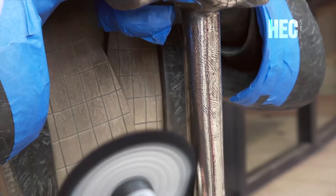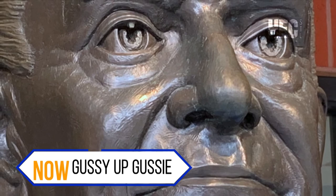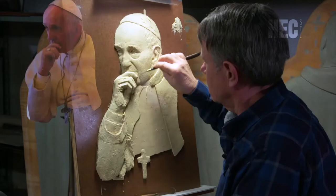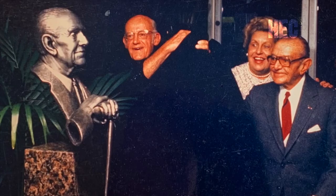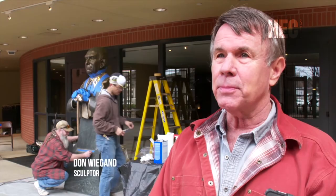Gussie Busch was truly the king of beers, and although he passed away 30 years ago, the Cardinals are still polishing his image. Don Wiegand is a sculptor based in Chesterfield, and in 1982 he was hired by St. Louis University to create a life-sized bust of August A. Busch Jr., the larger-than-life beer baron who also owned the Cardinals. It's a great honor — he was a great man.